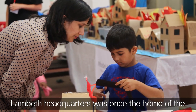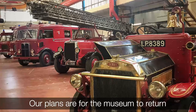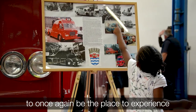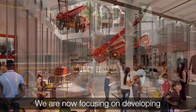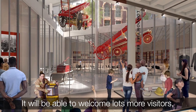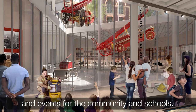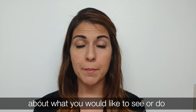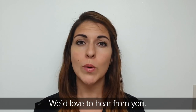Lambeth headquarters was once the home of the London Fire Brigade Museum, until 1966, when it moved to Southwark. Our plans are for the museum to return to its original location and for Lambeth to once again be the place to experience London Fire Brigade's rich history. We are now focusing on developing detailed plans for our new museum. It will be able to welcome lots more visitors, with a larger programme of exciting exhibitions and events for the community and schools. If you'd like to get involved by volunteering or giving us your valued feedback about what you'd like to see or do in the new museum, then please sign up to our mailing list or email us. We'd love to hear from you.